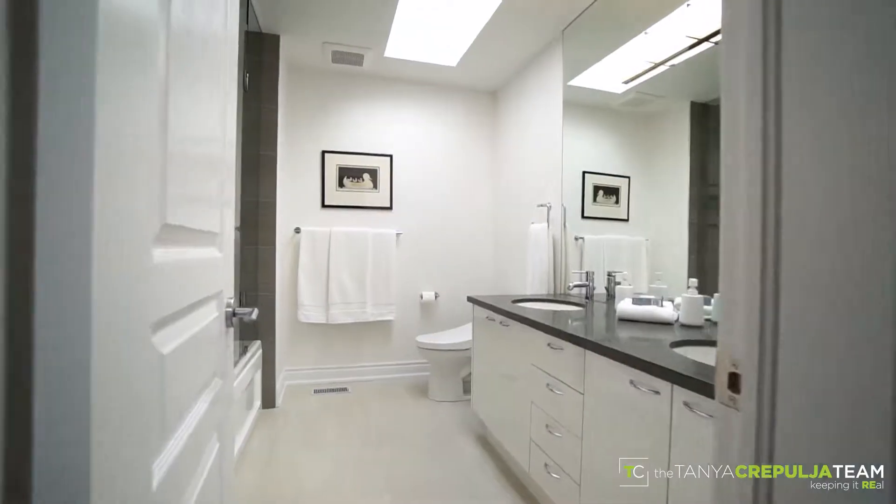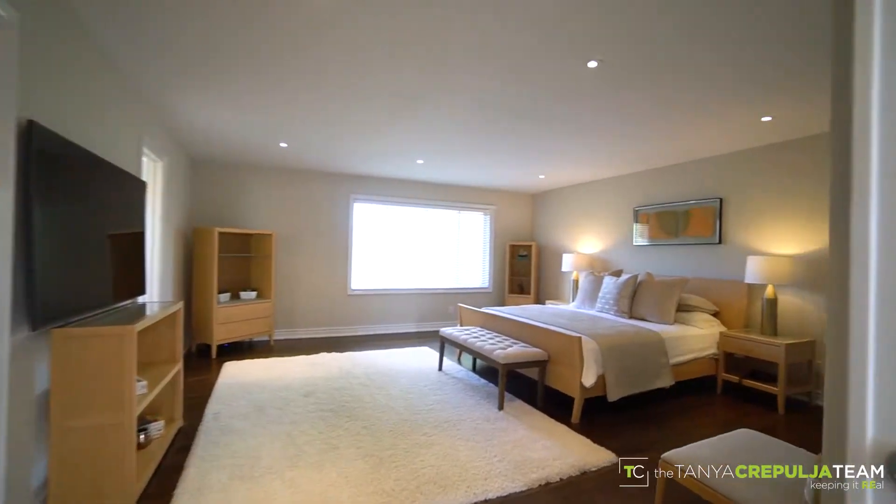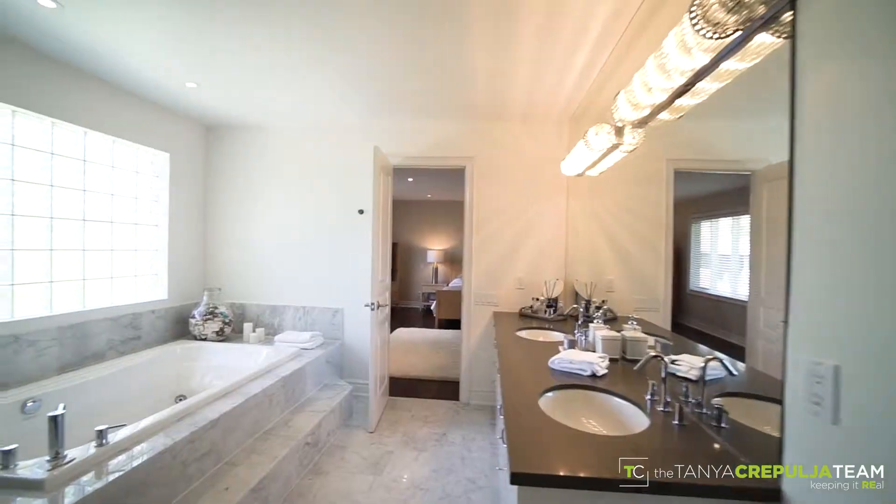On the second floor you'll find large bedrooms, gorgeous new bathrooms, hardwood floors, four skylights, and a fabulous master bedroom retreat with two large walk-in closets and an elegant six-piece marble ensuite bath.